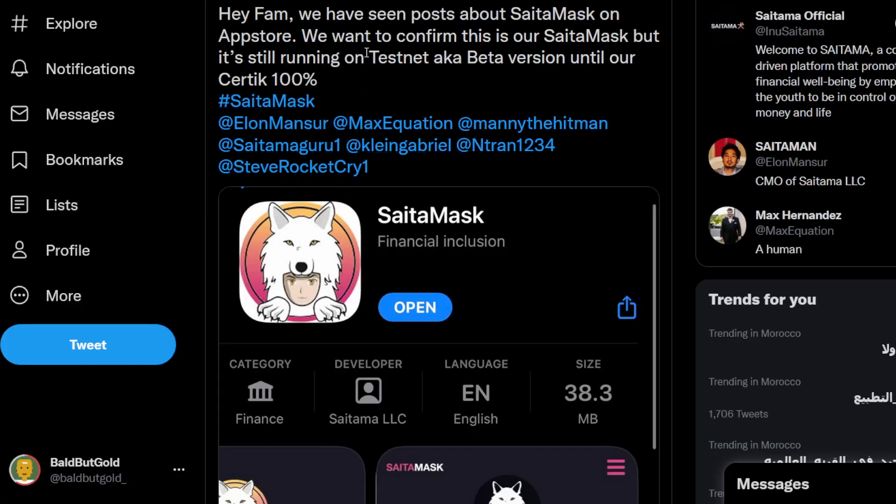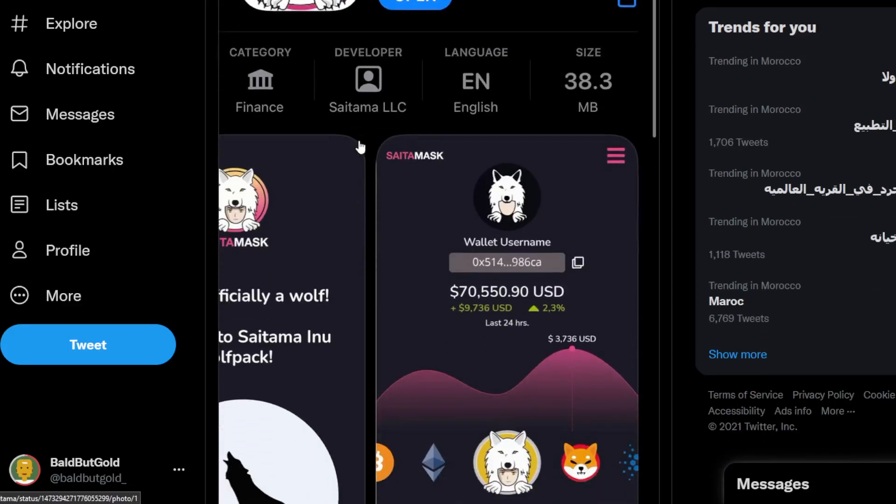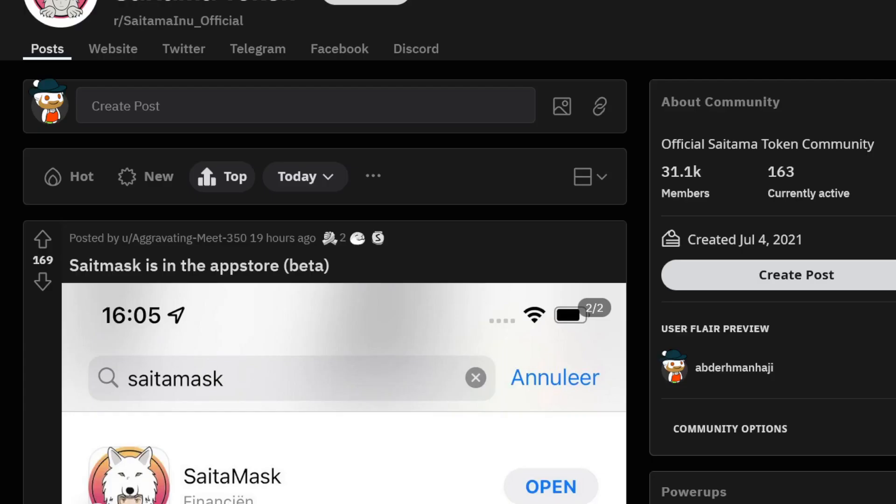The Saitama official posted: 'Hey fam, we have seen some posts about the Saitama Mask on the App Store. We can confirm this is our Saitama Mask app, but it's still running on the testnet, aka beta version, until our CertiK audit is 100 percent complete.' This is amazing news in my opinion — it actually pumped the price of Saitama by a lot. A meme token launching its own swap is something we have never seen before, which is pretty cool. You always see meme tokens using MetaMask, but this is launching its own mask built specifically for this meme token.